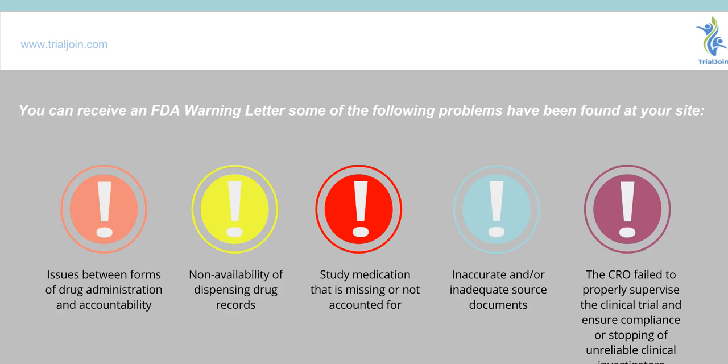That concludes our overview of FDA warning letters for drug accountability. We hope this gives you an idea of potential issues that can arise from the FDA. Of course, to get a comprehensive view, definitely inquire with your CRO or sponsor.